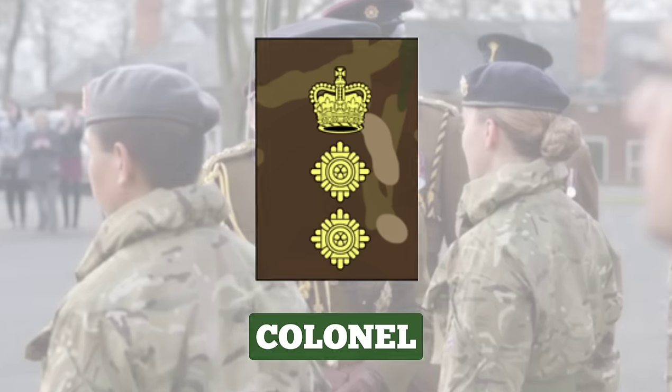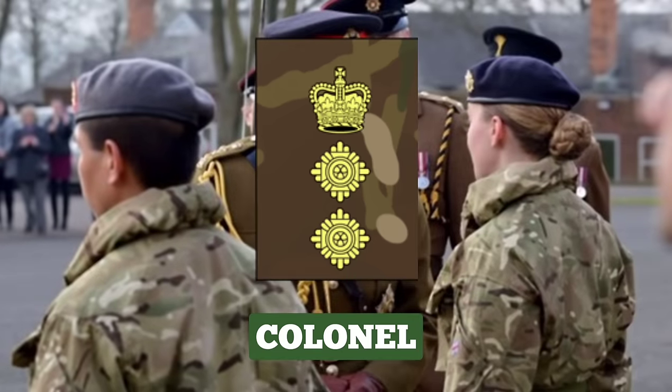Colonel. Colonels serve as staff officers between field commands at battalion or brigade level. Colonels are not usually field commanders, except in the Royal Army Medical Corps. This rank is the lowest of the staff ranks and they are the principal advisors to senior officers. The insignia for Colonel is 2 PIPs below a crown.